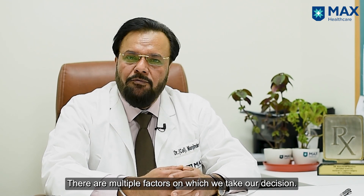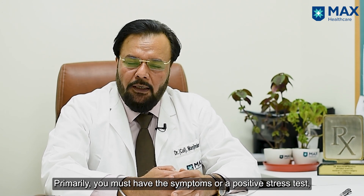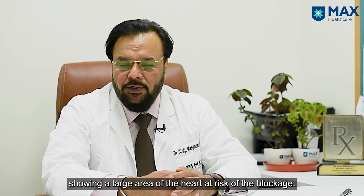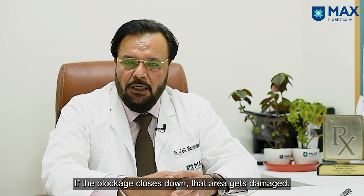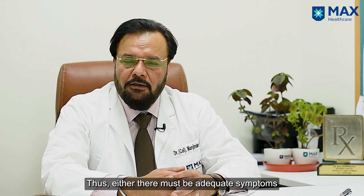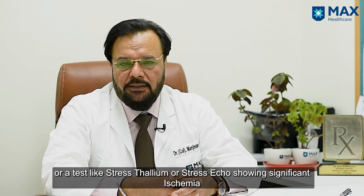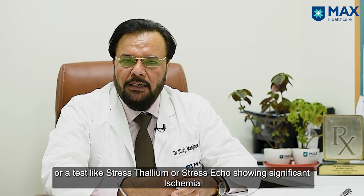There are multiple factors which we base our decision on. First of all, you must have symptoms or a positive stress test showing a large area of the heart at risk of the blockage. If the blockage closes down, that area gets damaged. So number one: either symptoms have to be there, or a test like stress thallium or stress echo showing significant ischemia in a large territory.